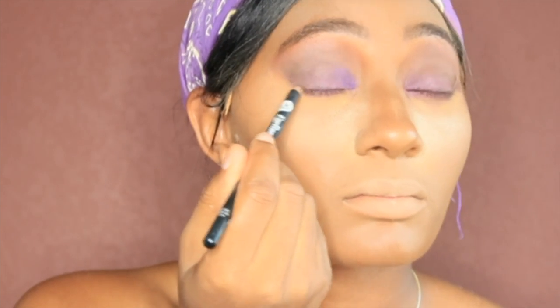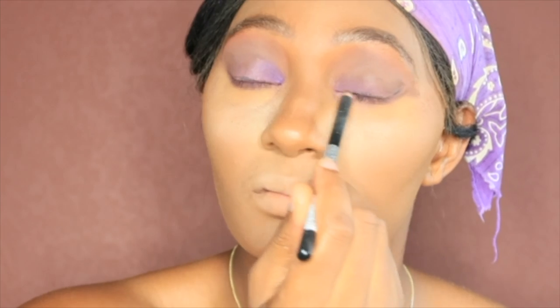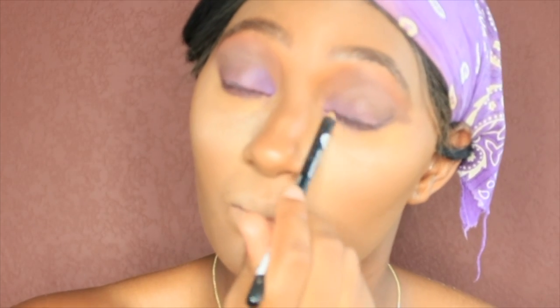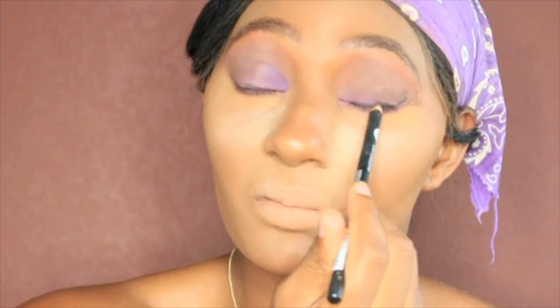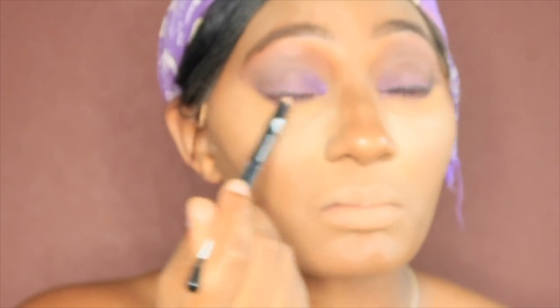So now I take my black eyeliner pencil. I ain't gonna lie, looking at it now it don't really look like it got that much going on with it as far as pigment. I'm gonna have to try that lighter trick where you burn a piece of it and see if that makes it look better, cause honestly this is looking a little crazy. And y'all, I'm not the best at doing wing eyeliner — I'm not.